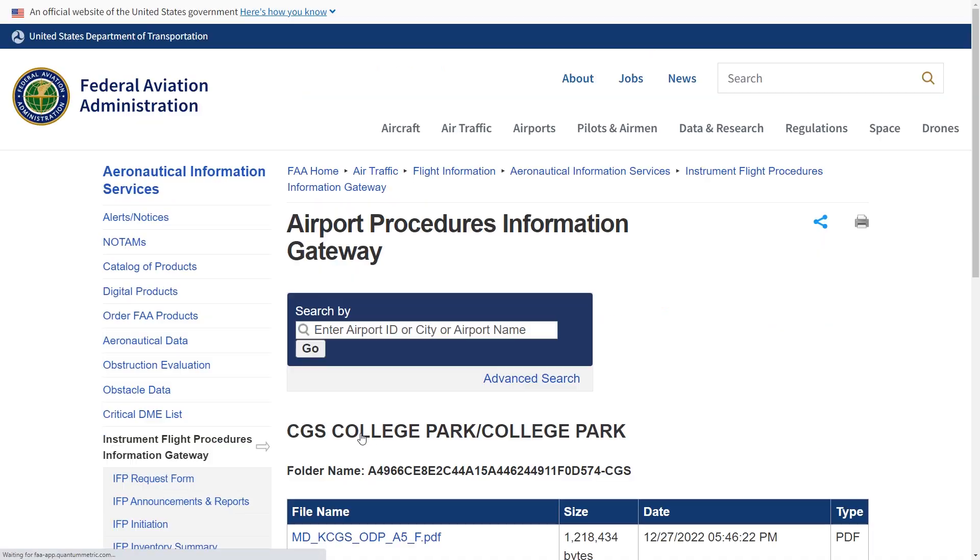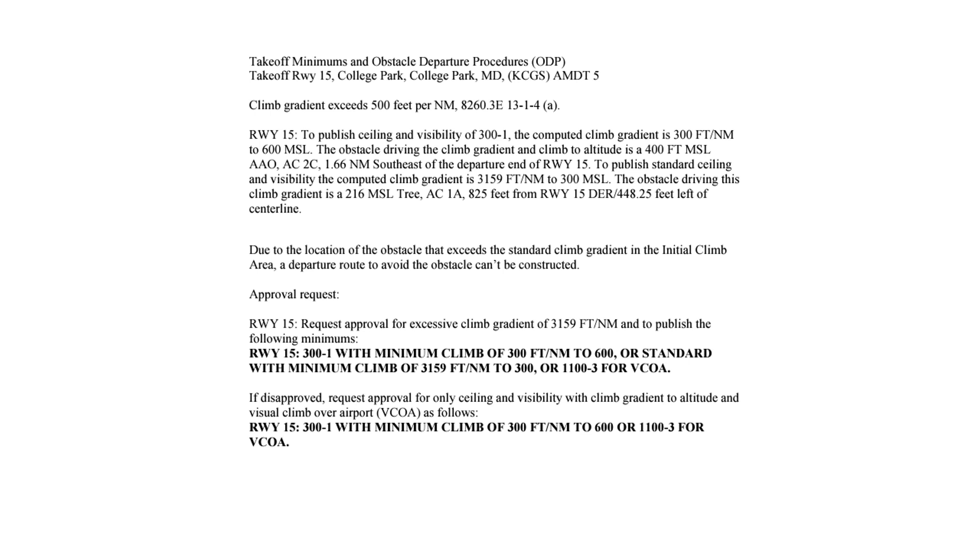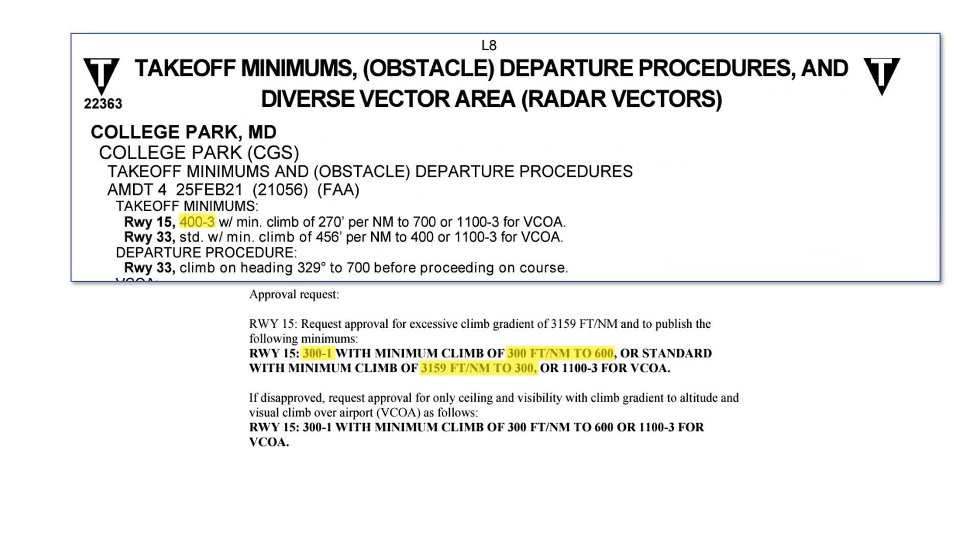Let's look at the proposed changes to the takeoff minimums and DPs. We'll look at the largest file on the bottom. The designers want to amend the takeoff minimums for runway 15. There's an obstacle at 400 feet MSL, 1.66 miles southeast of the departure end of the runway, that prohibits standard minimums and a standard climb gradient. The minimums need to be at least 300-foot ceilings with a mile of visibility. Also, the climb gradient needs to be 300 feet per mile up to 600 feet altitude. In order to allow a standard takeoff minimum — just one mile of visibility with no ceiling requirements — the minimum climb gradient would need to be a somewhat ludicrous 3,159 feet per mile. The designers seem to recognize this and say that if it's disapproved, a minimum ceiling of 300 and the stated 300-foot-per-mile gradient will be required. The pilot will need to have enough ceiling to visually avoid that obstacle on the climb out. The current minimums are 400-foot ceilings with three miles of visibility, so the designers are able to bring those minimums down with this proposed amendment.